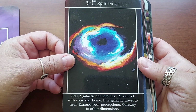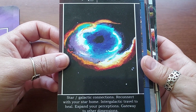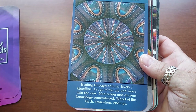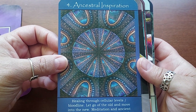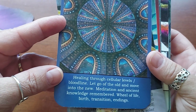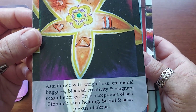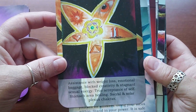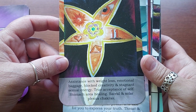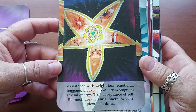Three is Expansion Star — galactic connections, reconnect with your star home, intergalactic travel to heal, expand your perceptions, gateway to other dimensions. Four is Ancestral Inspiration. Five is Self Acceptance — assistance with weight loss, emotional baggage, blocked creativity, and stagnant sexual energy, true acceptance of self, stomach area healing, sacral and solar plexus chakra.